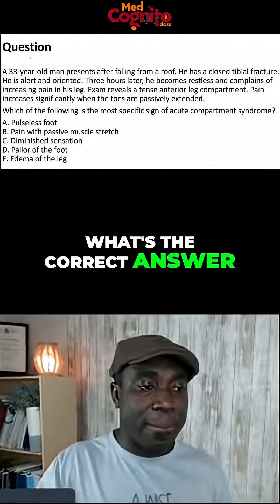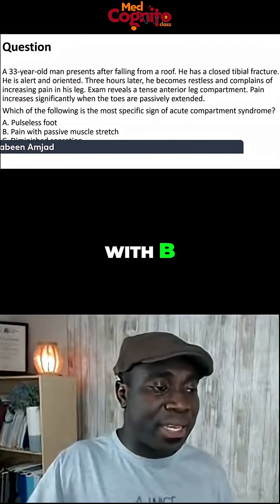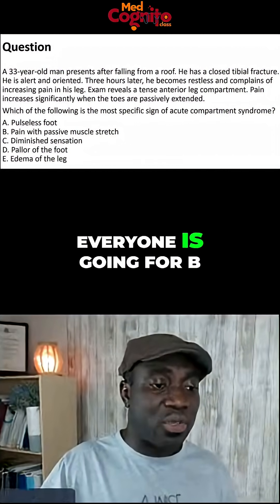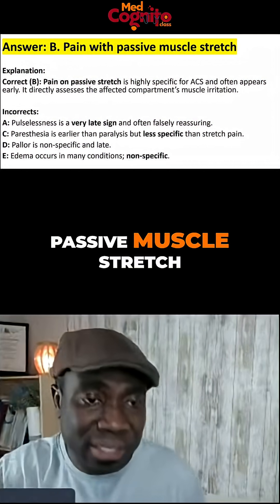What's the correct answer? I can see a lot of doctors are going with B — Dr. Sekina, Dr. Sabine, Dr. Farah, Dr. Cosmos — everyone is going for B. It looks like we talked about it. So, pain with passive muscle stretch.